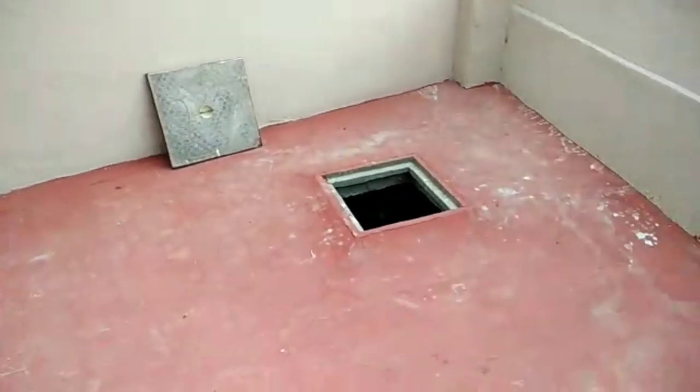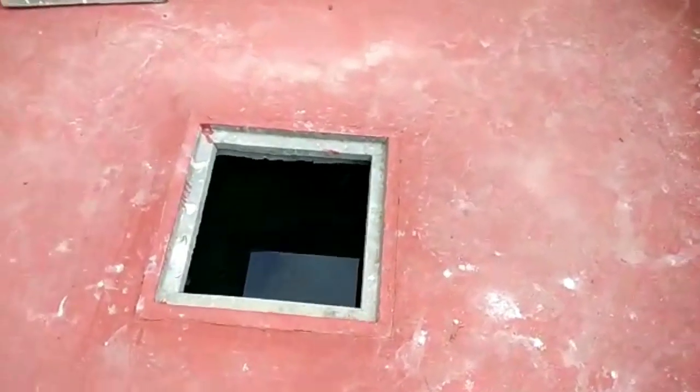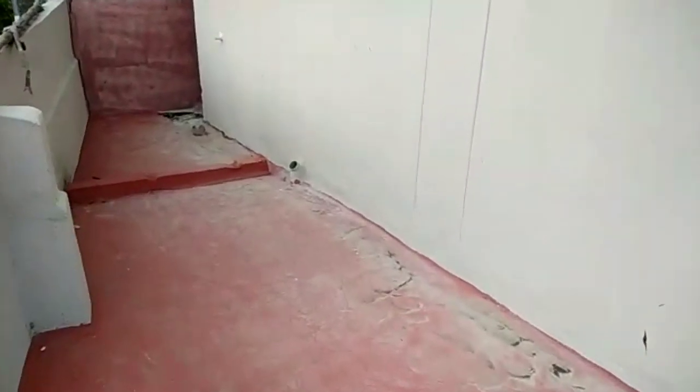We have a very open space here. There is a water sump, a sump tank, and an overhead tank. We also have a washing area here.